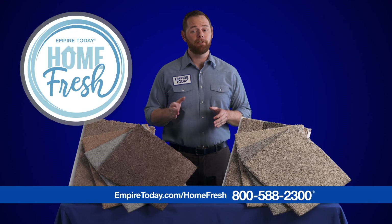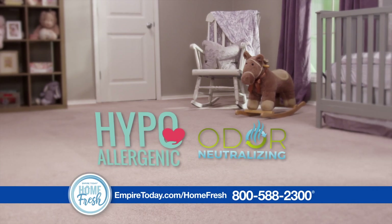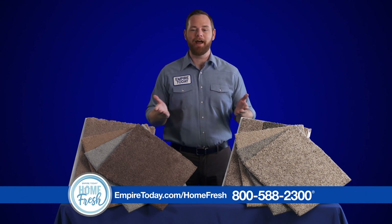This is HomeFresh, a revolution in carpet. HomeFresh is the world's first and only 100% hypoallergenic carpet that also helps eliminate odors, leaving your home clean and smelling fresh. And you can only get it at Empire Today.